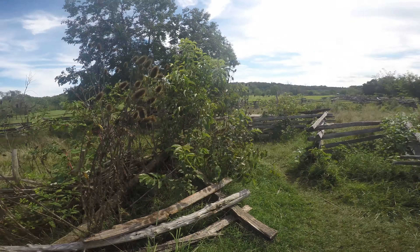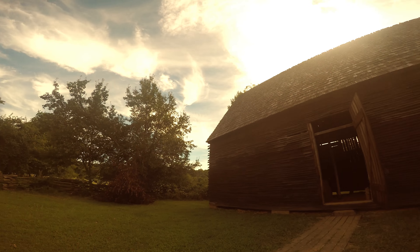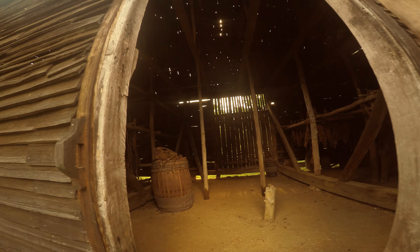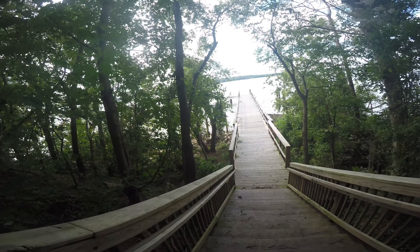Right here we have a barn that was also relocated. I think it's a barn from the 1800s, not quite as early as the farmhouse. It was a tobacco drying barn. Right up there you would dry the tobacco and then you would put the tobacco in those barrels for sale.